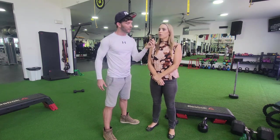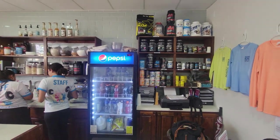Besides the coffee shop, there are training supplements as well. We have all types of supplements — glutamines, creatines, proteins, and vitamins. I bought one myself and it's going great.